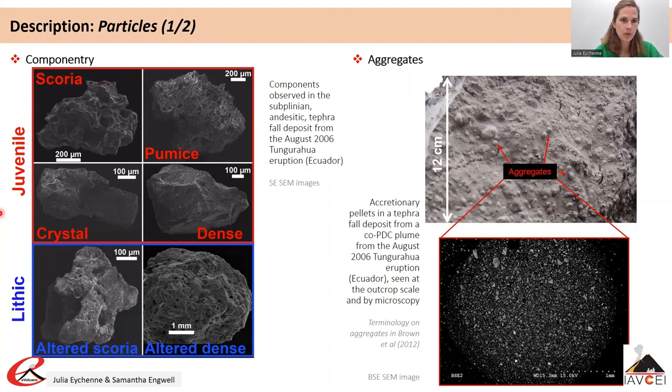Among the juvenile particles, you can find scoria — vesicular particles with mafic to intermediate composition which are brown or black in colour — and pumice, which are highly vesicular particles with a felsic composition which are light in colour.